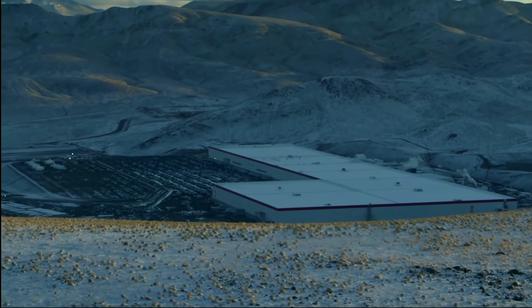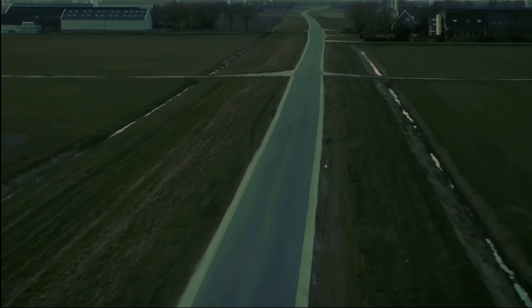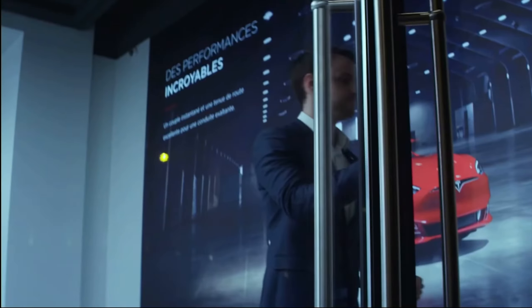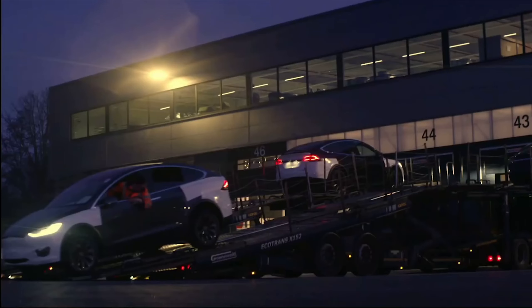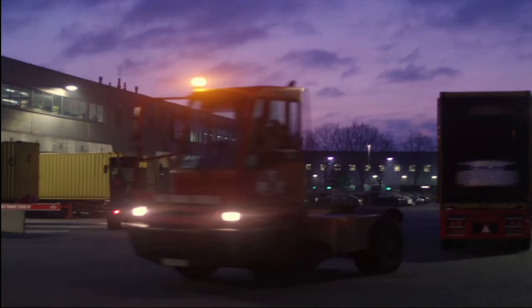Going into 2021, Tesla has two new factories coming online, Cybertruck production, Model S Plaid, Tesla Semi to follow, as well as the Tesla Compact which will spearhead the RoboTaxi Network, and also more news of the solar business.